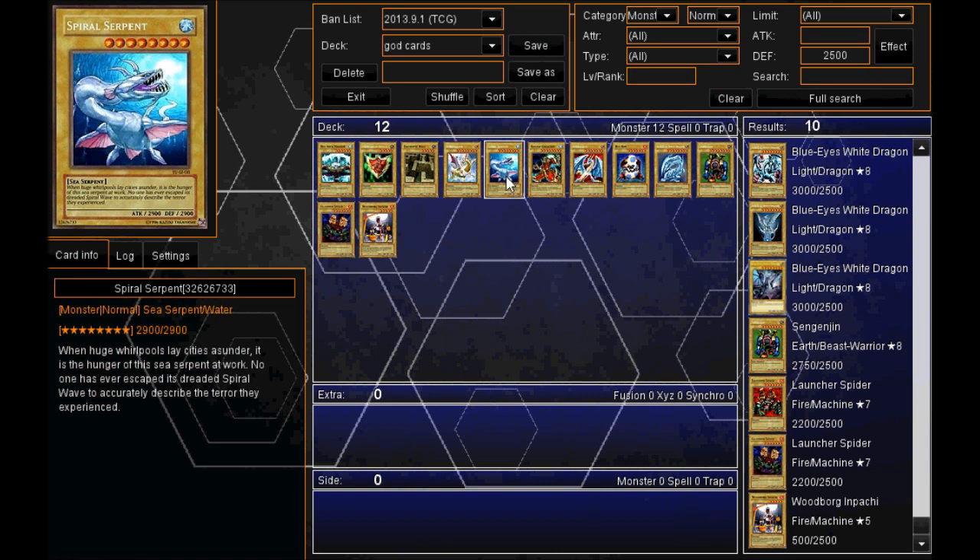Moving on to number five, we've got the Spiral Serpent with 2900 defense. "When huge whirlpools lay cities asunder, it is the hunger of the sea serpent at work. No one has ever escaped its dreaded spiral wave to accurately describe the terror they experienced." So a very strong monster indeed.